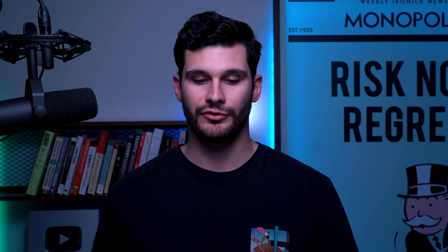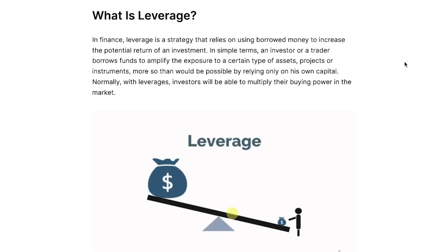So what is leverage yield farming? First, I want to take a deep dive into what that even means. What is leverage? In finance, leverage is a strategy that relies on using borrowed money to increase your potential return on investment. In simple terms, an investor or trader borrows funds to amplify their exposure to a certain type of asset.